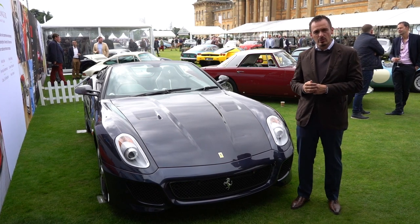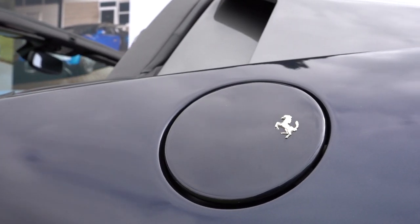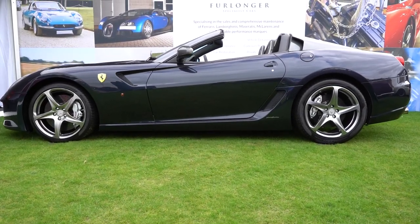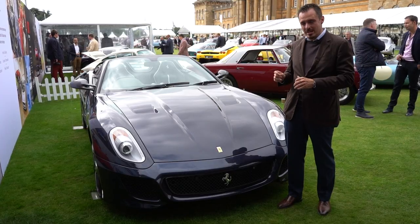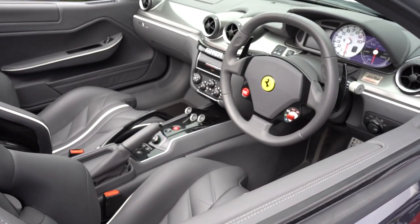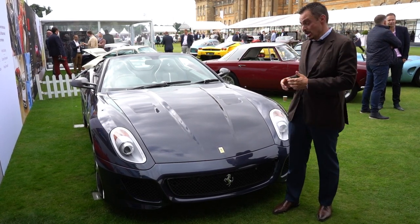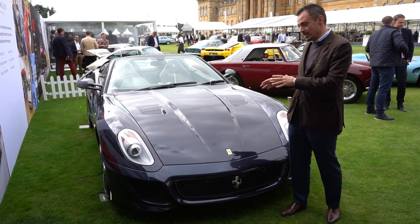We've walked onto another dealer's stand — Furlongers specialist cars — who also have one of our old girls here at the show. This Ferrari 599 Speciale Aperta is a car we've sold twice before and I'm really fond of it. There were only 80 Apertas ever produced and this is one of the right-hand drive cars. Furlongers are currently asking about one and a half million for it. I don't like to promote cars on other dealers' stands, but we're always fond of our old girls and hopefully one day we'll get her back.